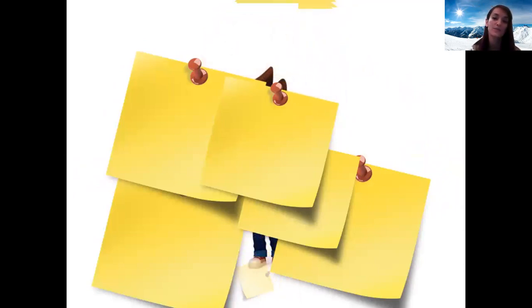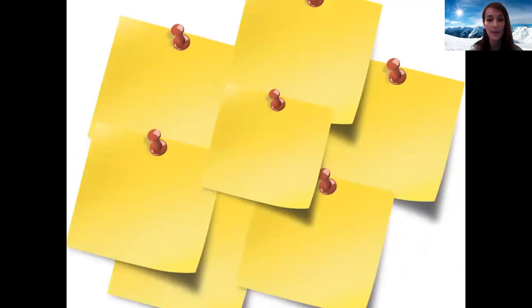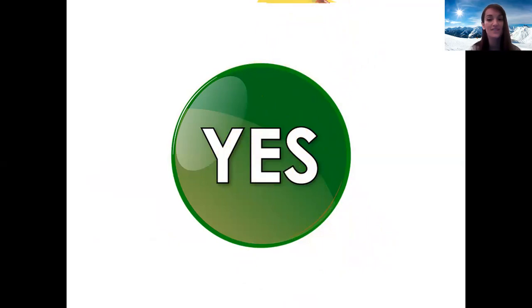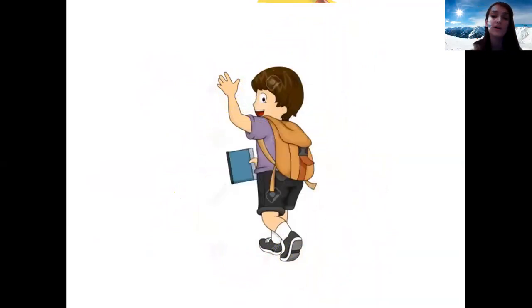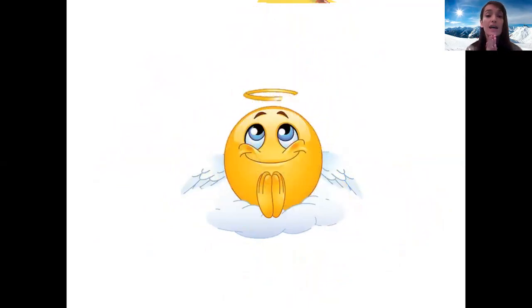Next one. Bonjour. Très bien. Which one is that? Oui. Très bien. Well done. And the last one — which one was that? When we leave we say au revoir. Très bien. Très bien, last one — when you're asking for something: s'il vous plaît. Très bien. Well done.